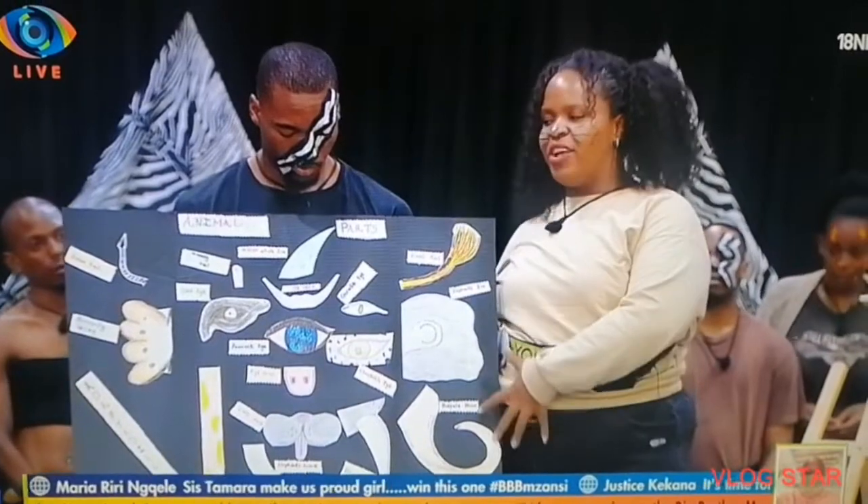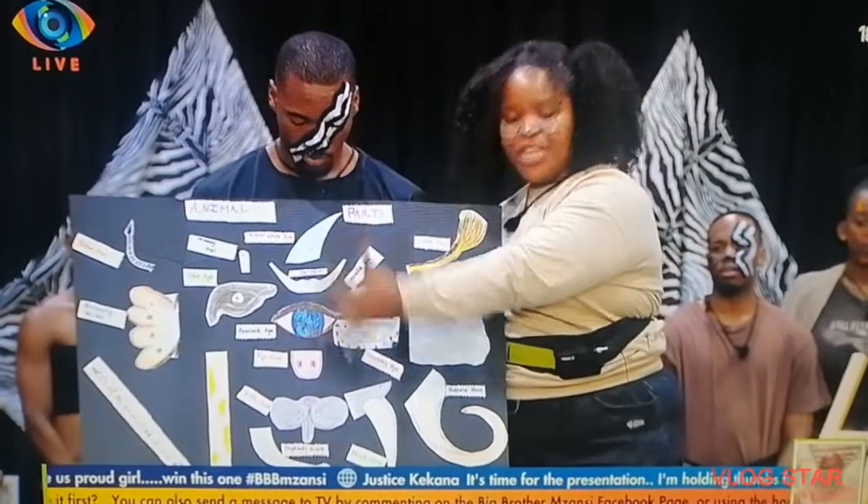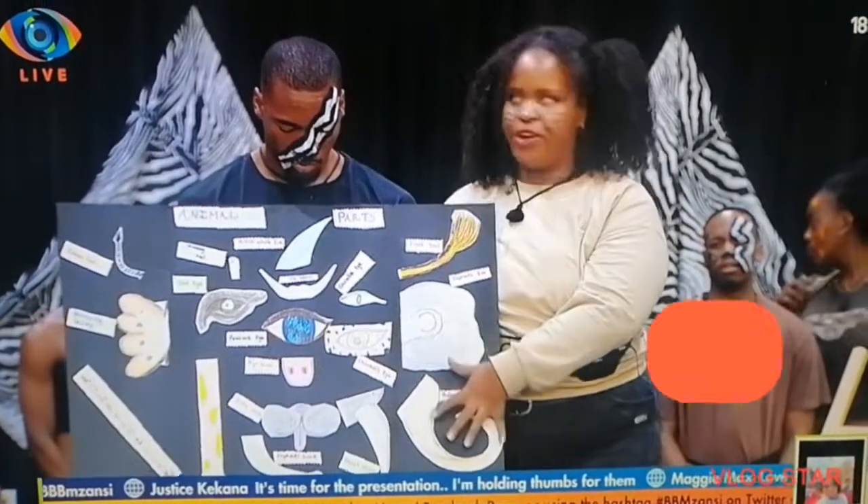The first phase of our discovery journey began with each housemate drawing a specific animal part. We have put together a collage in which each animal part is displayed clearly. This will form the basis of our creature.